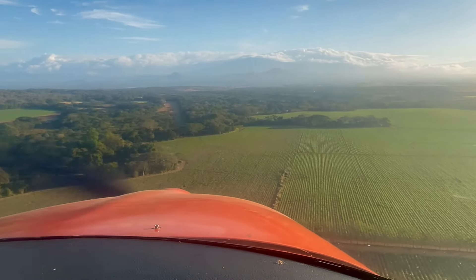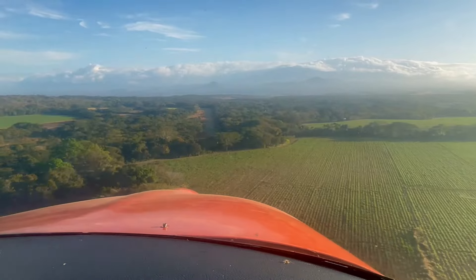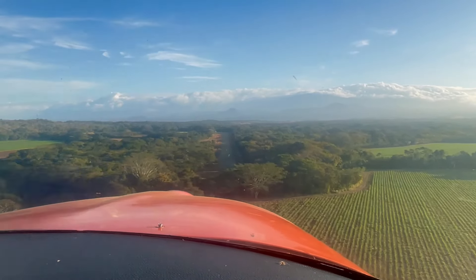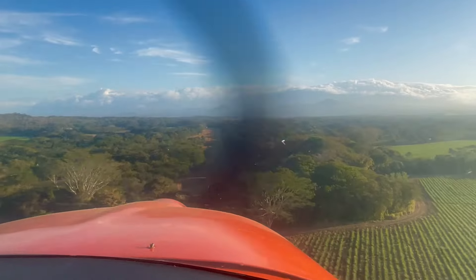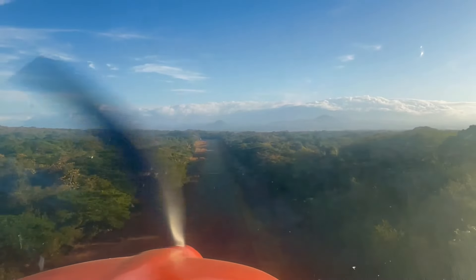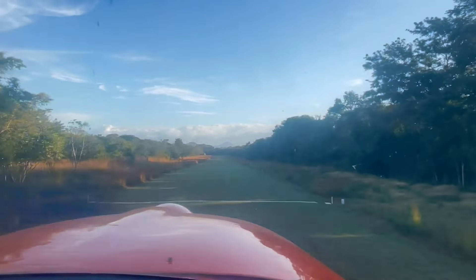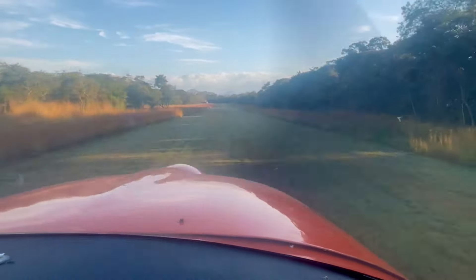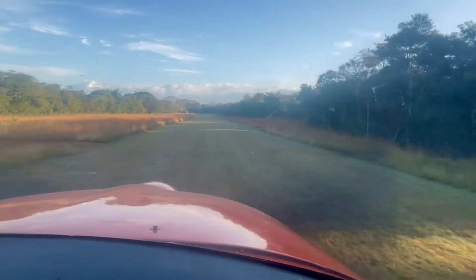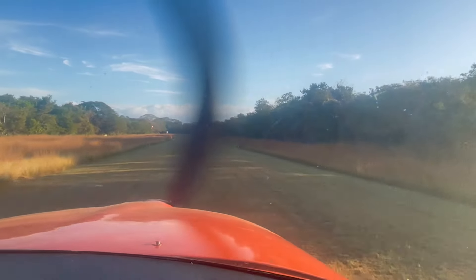La Cueva is a private airstrip, very close to Liberia International Airport — a very nice, long, smooth grass runway. When I landed at La Cueva I had 23 gallons. That means I lost 34 gallons in 30 minutes.